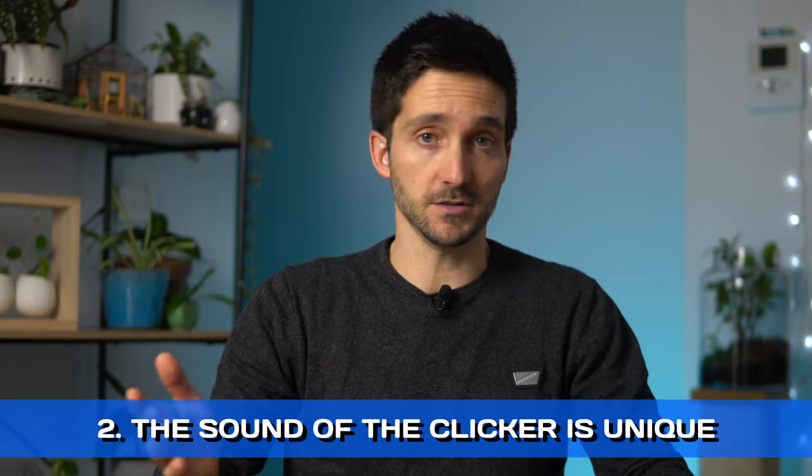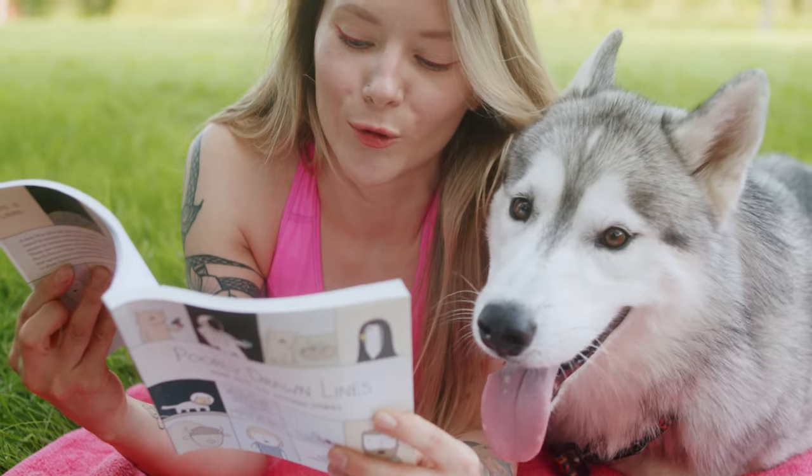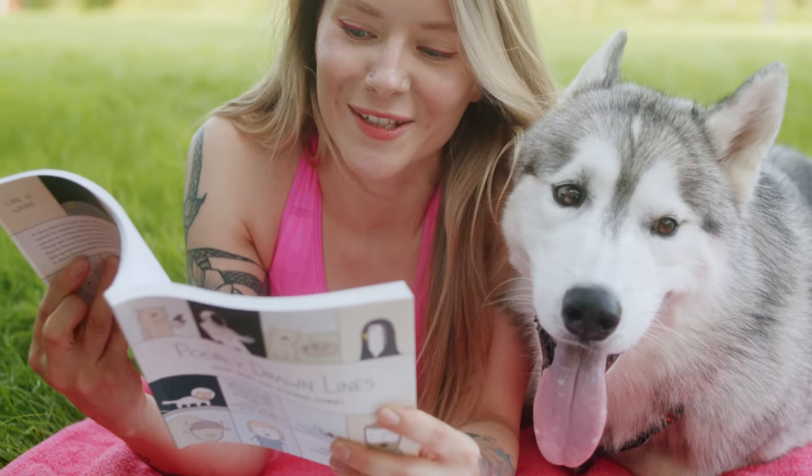Second, the sound of the clicker is unique. A clicker is uniform, salient, and distinct from anything else in the environment, and its meaning is very clear. We talk a lot when in the presence of dogs, which can make it more complicated for them to notice when we say a marker word. A clicker solves that problem.